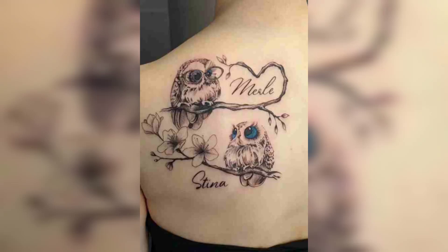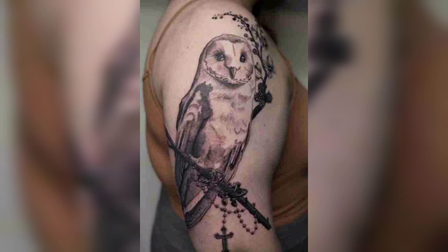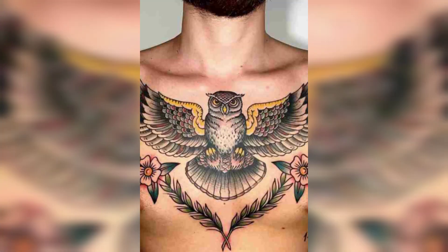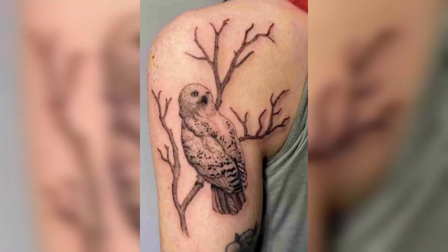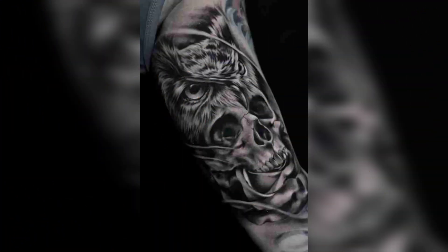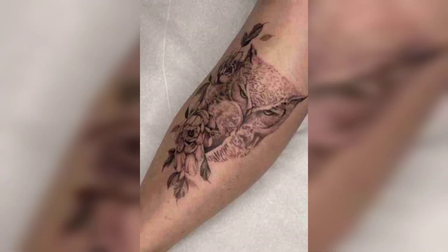Hi everyone, welcome back to our channel where we talk about everything related to tattoos. Today's video is going to be all about owl tattoo designs, which are incredibly popular among both men and women. Owls have been a part of various cultures for centuries and their symbolism has made them a favorite tattoo design choice for many people.